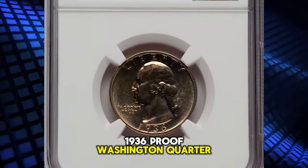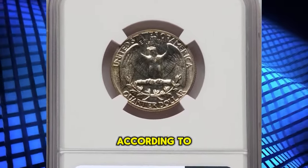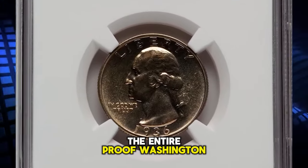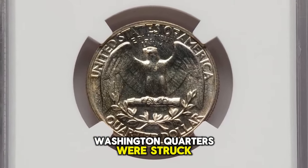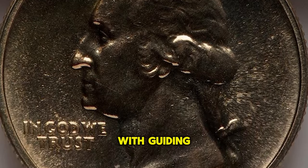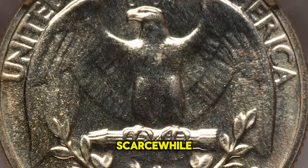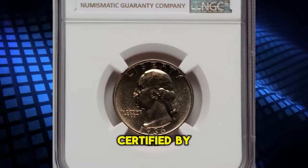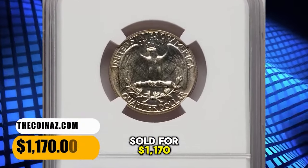1936 Proof Washington Quarter, graded as PF66 Plus by NGC. According to Jamie Hernandez, the 1936 Proof Quarter has the lowest mintage in the entire Proof Washington Quarter series, and this is also the first year in which Proof Washington Quarters were struck. PCGS reports 15 specimens in MS66 Plus grade with a guiding price of $2,750. MS67 specimens are scarce, while MS68 graded proof quarters are almost unheard of, with just a single specimen certified by PCGS so far. This elusive specimen was sold for $1,170.